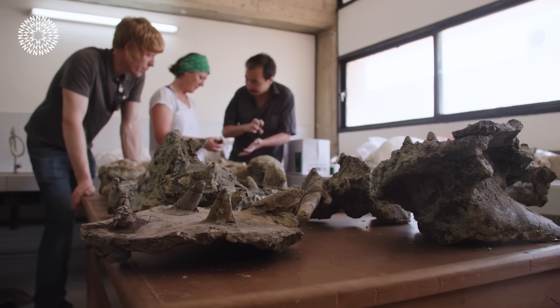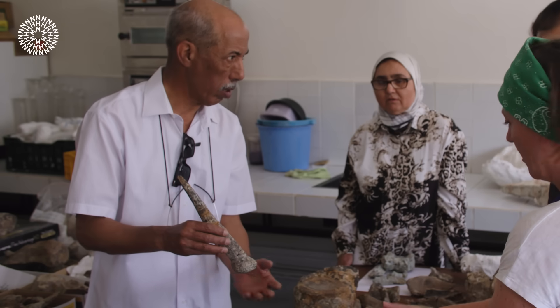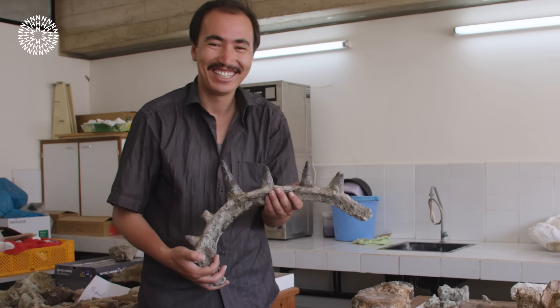I think this is going to be an incredibly significant discovery. This is an animal unlike any other living or extinct. Spichamelis, I think, is going to be one of the strangest dinosaurs that we've ever discovered.